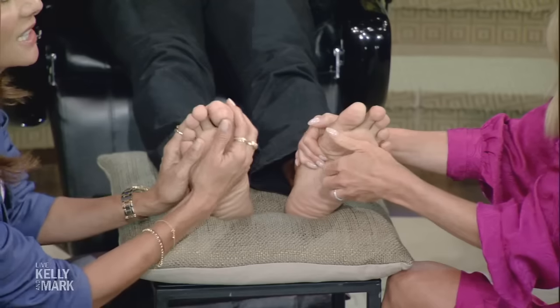If you're ticklish, what you want to do is have a firm grip — a lot of people are ticklish. You want to have a firm grip and let them know you're there.